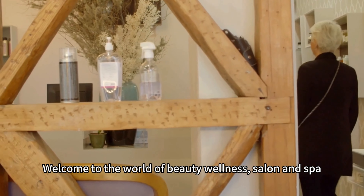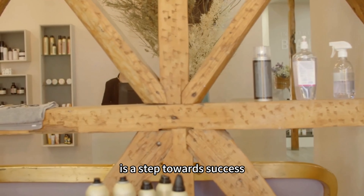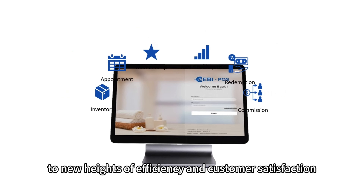Welcome to the world of beauty, wellness, salon and spa, where every client experience is a journey of rejuvenation and every transaction is a step towards success. Introducing our SQL EBI POS system, designed to elevate your spa or salon to new heights of efficiency and customer satisfaction.